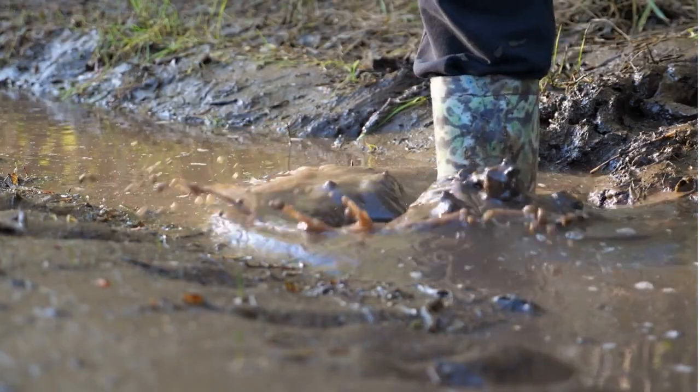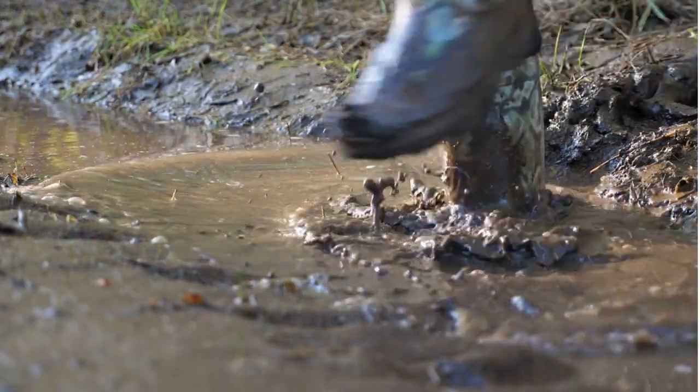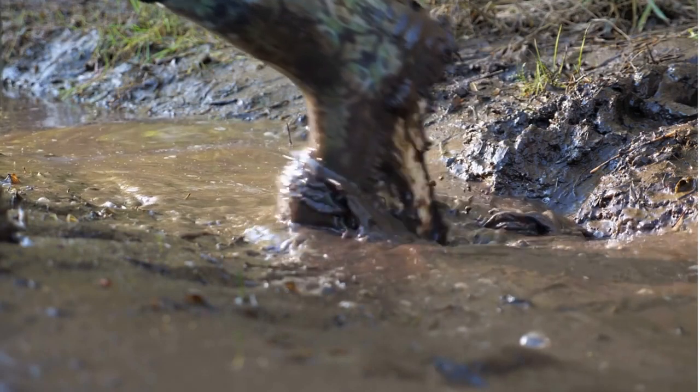Another great thing about having a prosthetic leg is that I can step in a puddle and my foot won't be wet for hours — or at least I won't be able to feel that it's wet for hours.